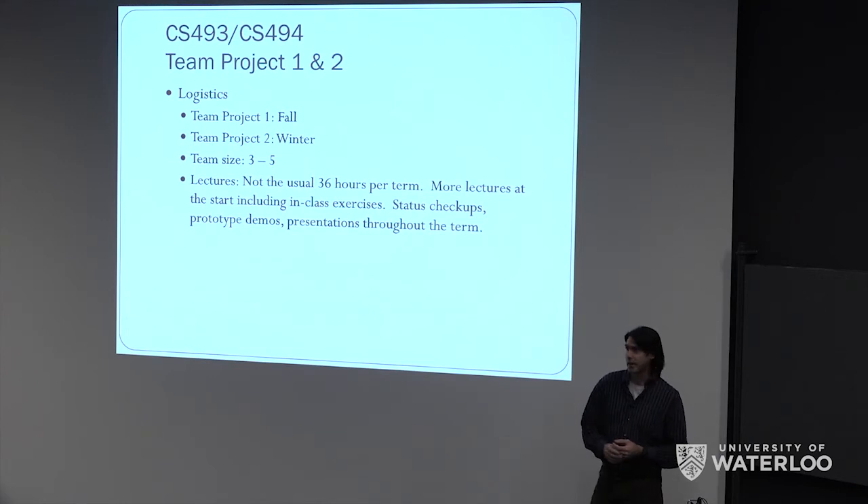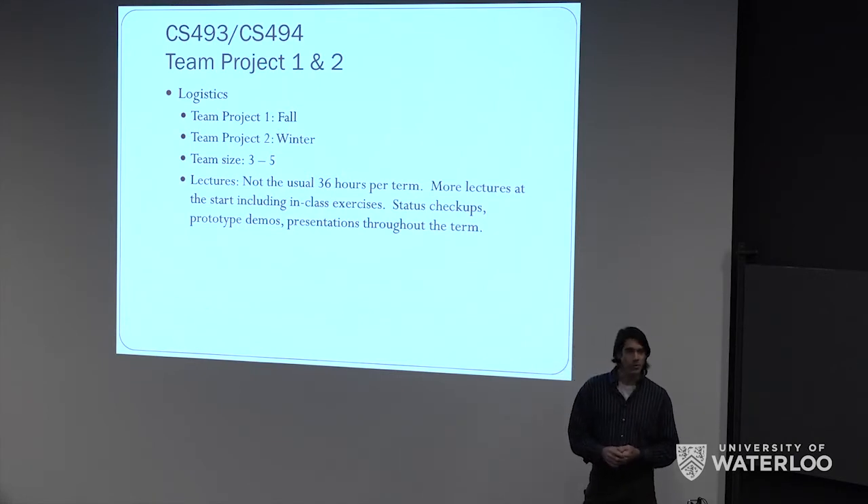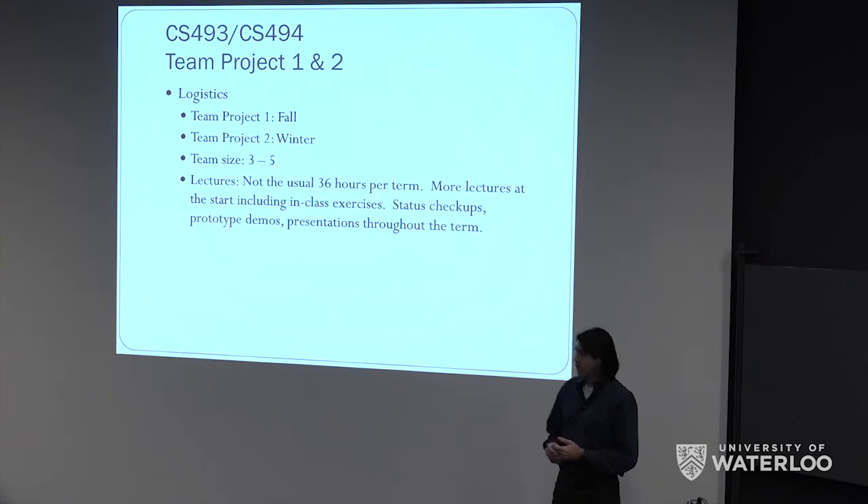This course is pretty different from others in that I'm not going to lecture you for 36 hours over the term. There will be some lectures, especially towards the start of the term, but the real goal is just to equip you to work on these projects and not to get in your way, but to help you do a better job than you would have otherwise. There will be some lecture material more at the start of the term, some in-class exercises, looking at projects other people have done and evaluating why they're good or bad, and looking at their presentation technique.